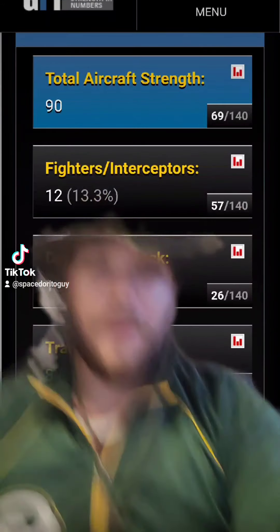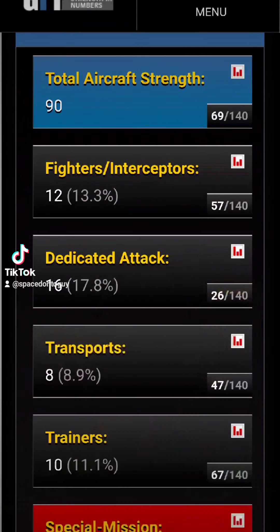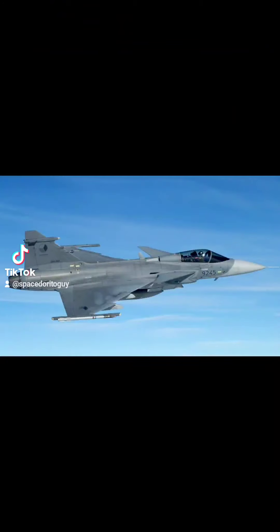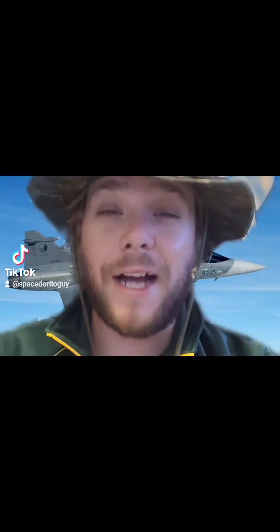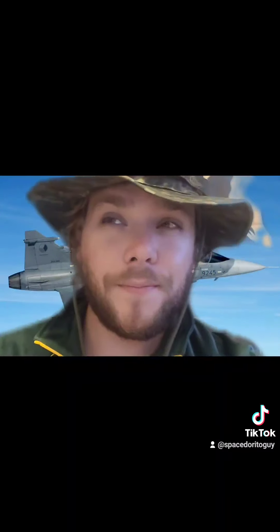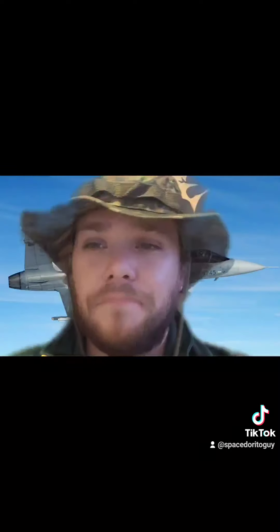They have a total aircraft strength of 90, with 12 fighters and interceptors, 16 dedicated attack aircraft, 8 transports, and 10 trainers. Czechoslovakia uses the JAS-39 Gripen, which you can see here — Swedish made — and the Aero L-159. They lease the Gripen from the Swedes; they do not actually own them. Yet. I did a little research on the L-159 — I myself had never heard of it. It's apparently not bad, but it's not good. It gets the job done — it's in the gets-the-job-done tier. They have no tanker fleet for air resupply.